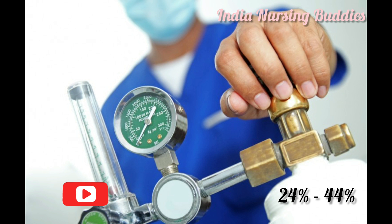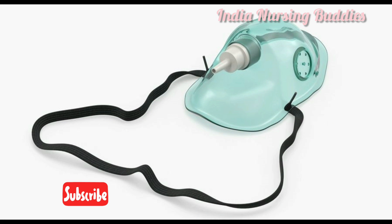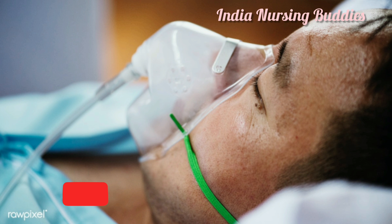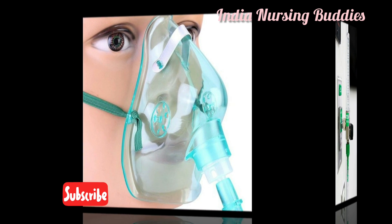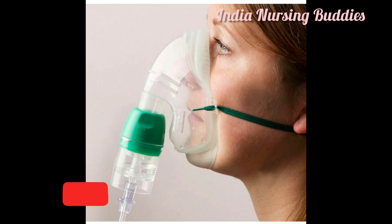The simple oxygen mask is made up of clear flexible plastic or rubber that can be molded to fit the face. It delivers 35 to 60 percent oxygen at a flow rate of 6 to 10 liters per minute. It has vents on the sides of the mask that allow entry of room air, which dilutes the oxygen, and also allow exhaled carbon dioxide to escape.